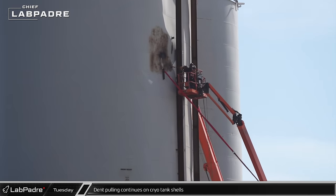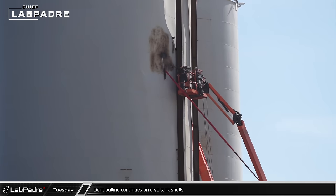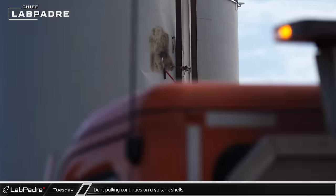Making use of additional eyelets welded onto the water tank shell, more of the large dent was pulled out.